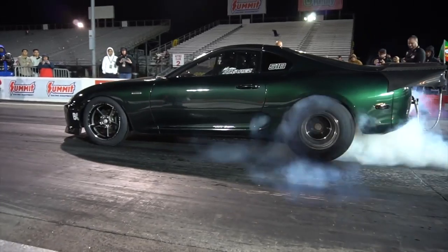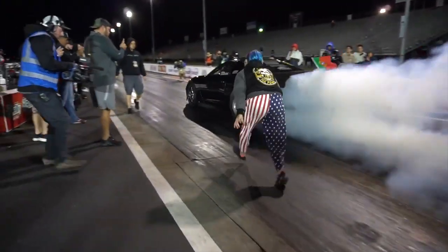So the track did the right thing, they let us get another run. We turned the car over real quick. The guys at the shop were killing it in Texas — they were on it. Put the transmission cooler on, charged the battery, changed the bottle.